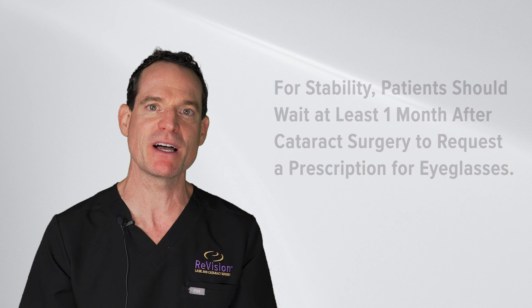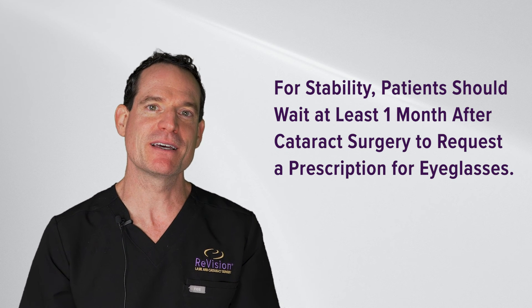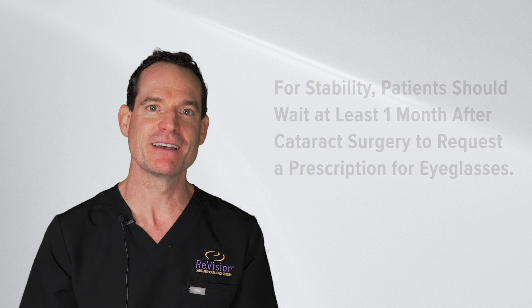If prescription glasses are required to see your best after manual surgery, or if patients prefer to wear prescription glasses after cataract surgery, we tell patients to wait one month. As you heal, the prescription numbers tend to fluctuate up and down before settling and becoming stable.